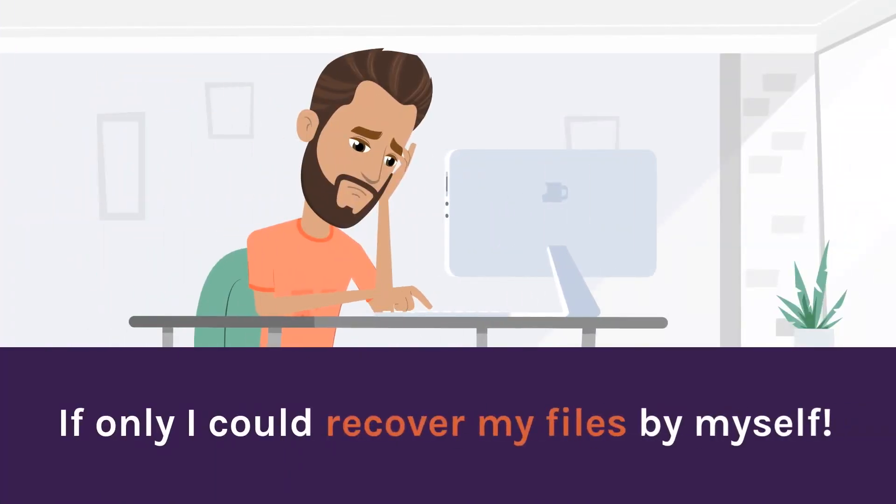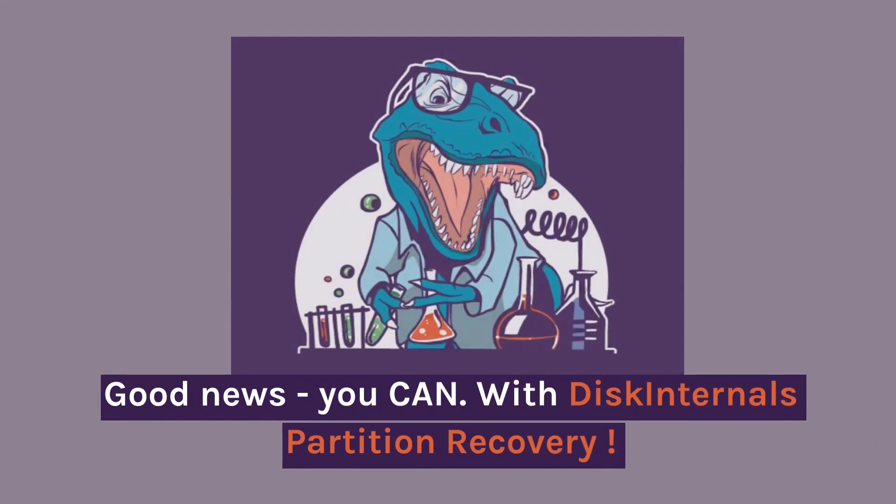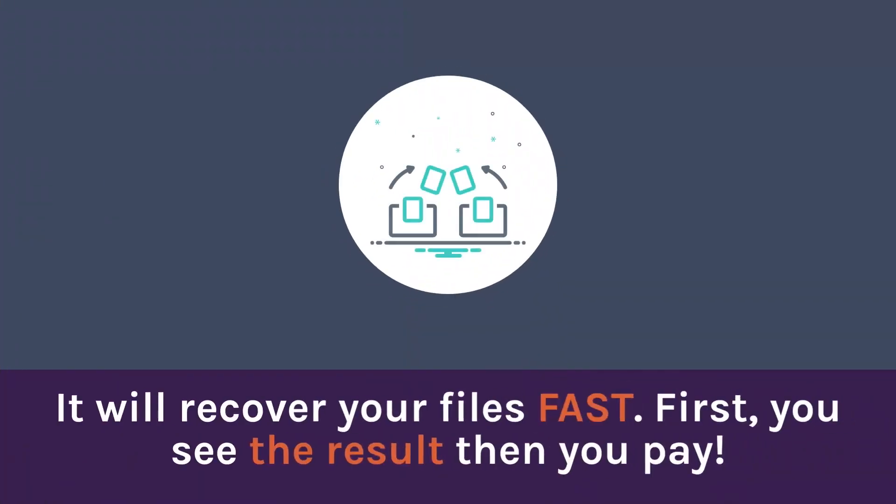If only I could recover my files by myself. Good news — you can. With DiskInternals Partition Recovery, it will recover your files fast. First, you see the result, then you pay.